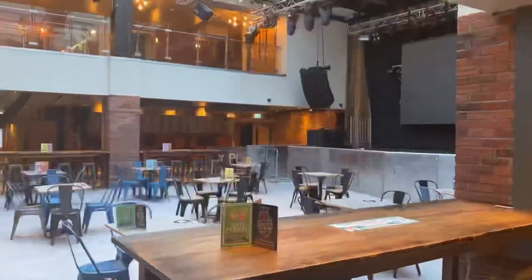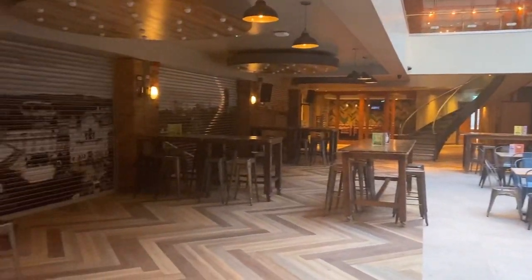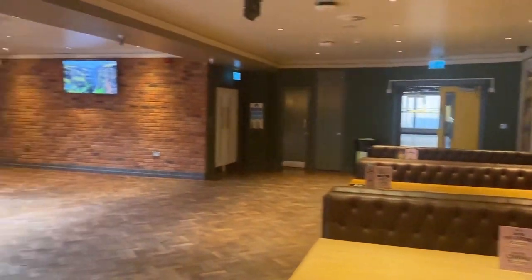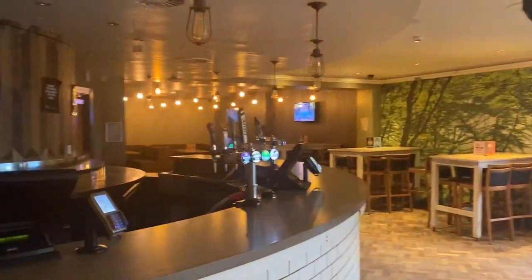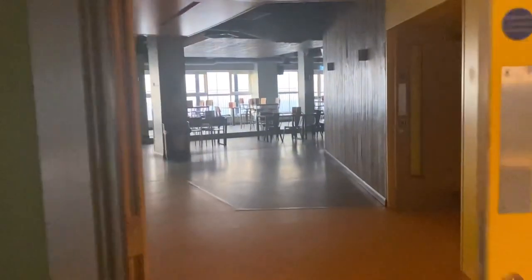Coming back down these stairs now, we're going back to floor two. You can get your food delivered from the TAF and your coffee delivered from Starbucks and sit here with your friends — it's great. This space is called the lounge. You can book it out, but you can also just sit here in the day and revise with your friends. The bar isn't open during the day so you can't get drinks from there, but you can always go to the TAF.